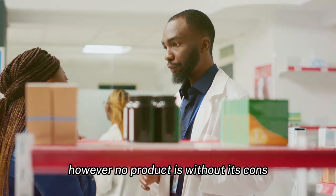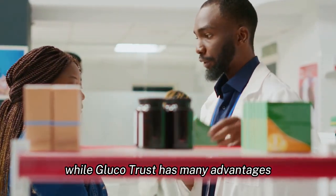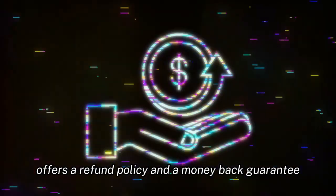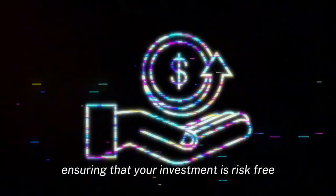However, no product is without its cons. While Glucotrust has many advantages, it's always a good idea to consult with a healthcare professional before starting any new supplement. For those skeptical about trying a new product, Glucotrust offers a refund policy and a money-back guarantee, ensuring that your investment is risk-free.